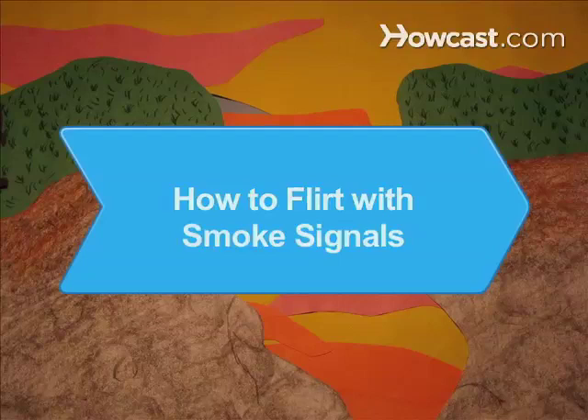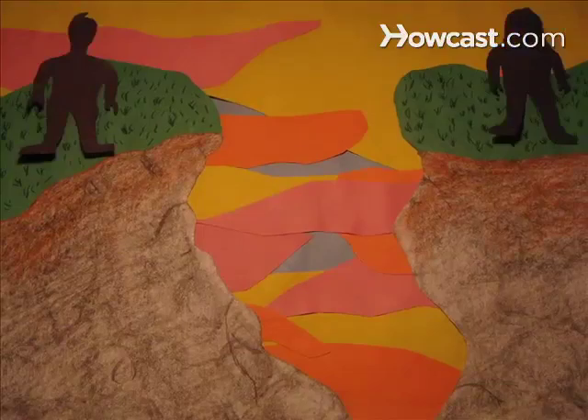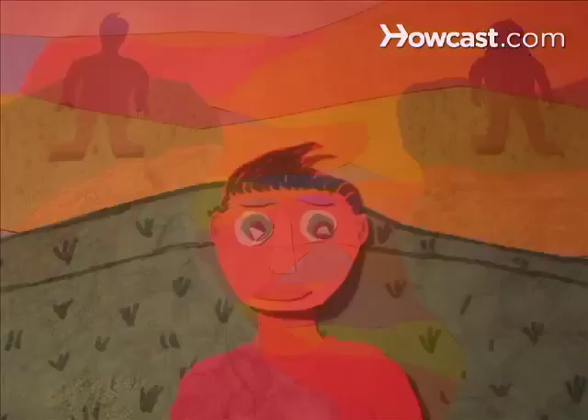How to Flirt with Smoke Signals. Some Native American tribes used smoke signals to share locations or warn of danger. You can use this communication system to secretly woo your crush.